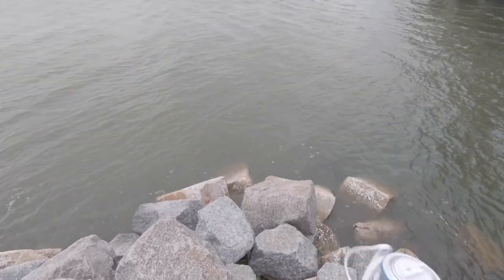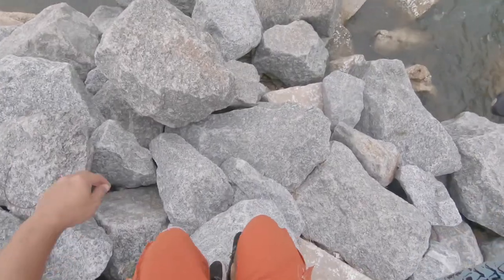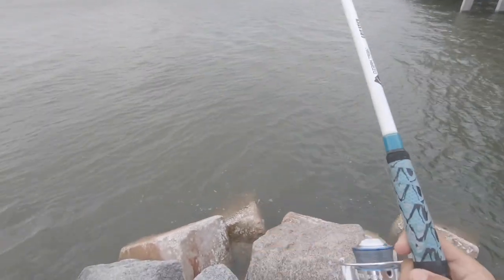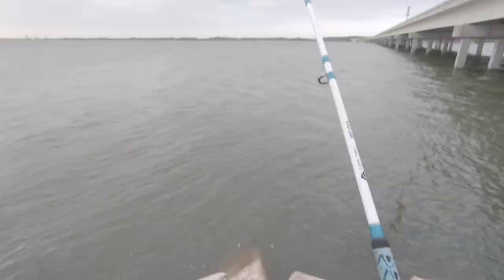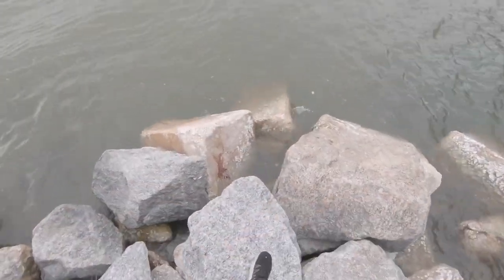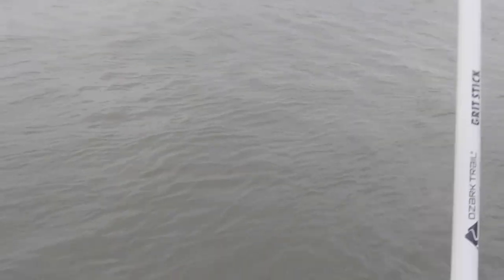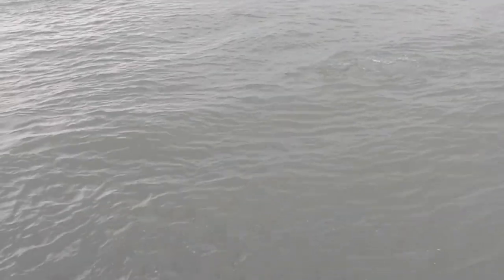I'm hoping for a black drum or something like that. It's a shark of some sort — I think — or is it a black drum? Please be a black drum. Oh, it's a red! Oh sweet — it's a stinking red! I don't even — I have my net. Oh, it's a nice red!